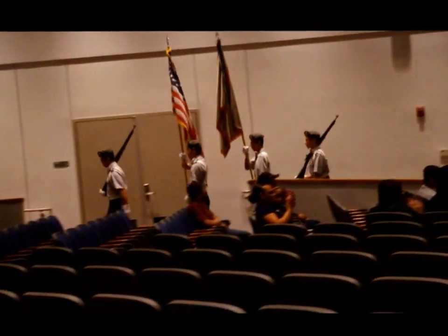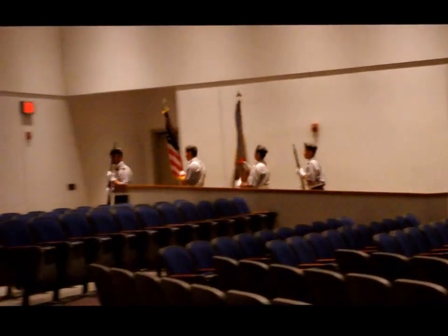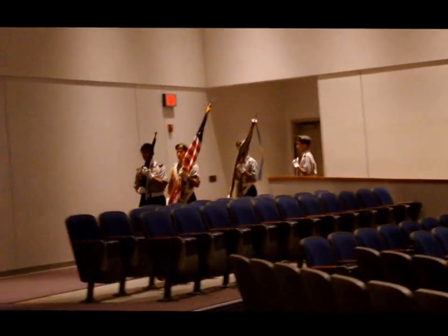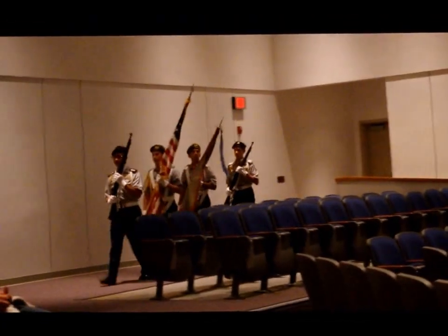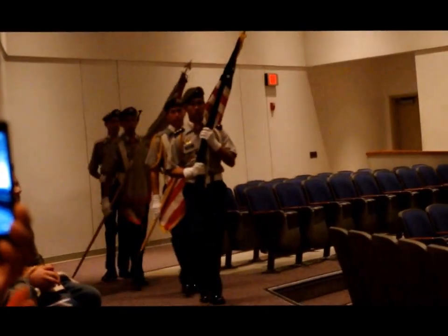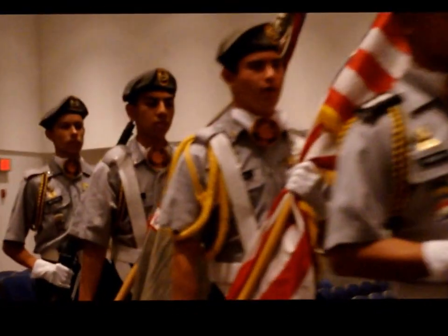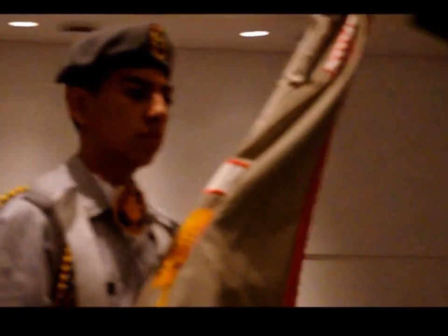Traditionally, after the annual award ceremony, the battalion honors the outgoing seniors — the senior cadets — with a farewell video. Tonight we say goodbye to the class of 2016. Please give our seniors a round of applause. Will the seniors please come to the front of the stage?